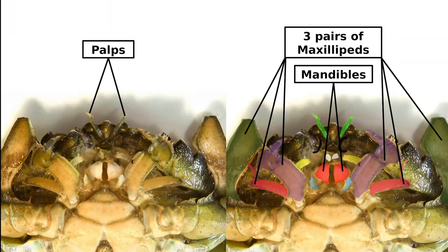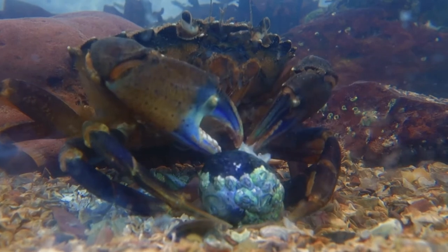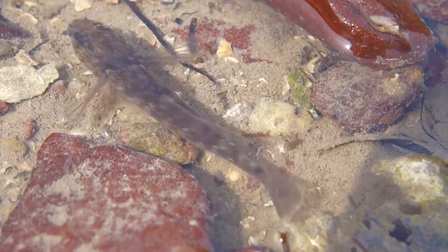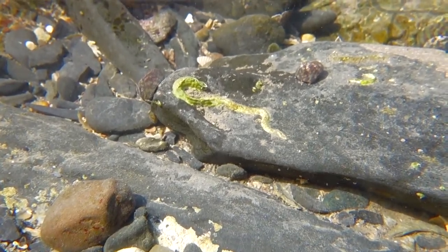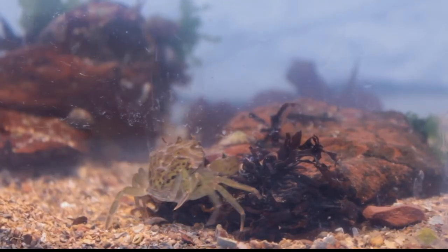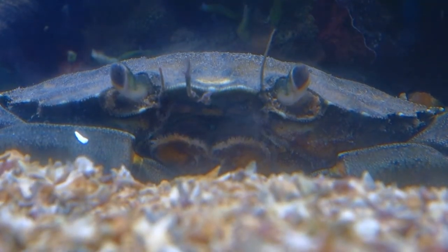Shore crabs have highly adapted mouthparts which enable them to eat almost any smaller animal on the seashore. They are able to rapidly consume food and then chew it later once they are safe. As well as algae, they eat crustaceans, snails such as dog whelks, fish like gobies, bivalves such as oysters, many different types of worms, rock pool shrimps, slipper limpets, or even smaller crabs of the same species. Direct intake of nutrients from the water is also possible through their gills.